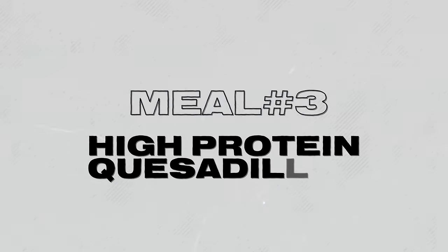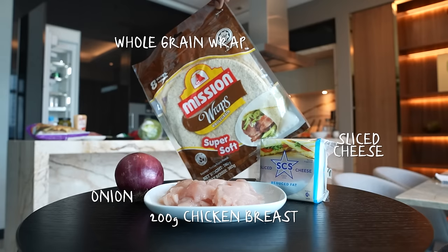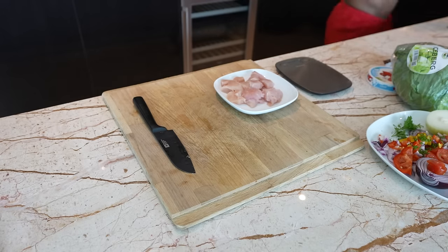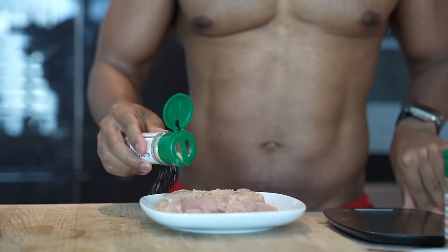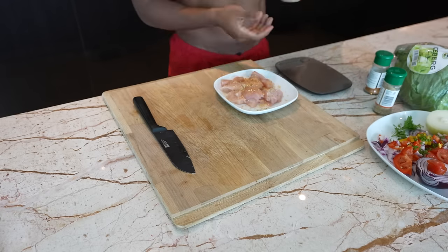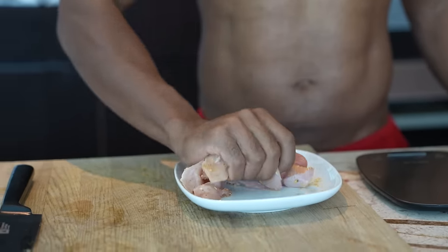Meal number three is again easy to make and enjoyable with the entire family — also super calorie friendly. We're going to start with a chicken breast, 200 grams as our protein source, and spice it well: garlic powder, garlic steak seasoning, old spice seasoning, special seasoning — then mix really well.